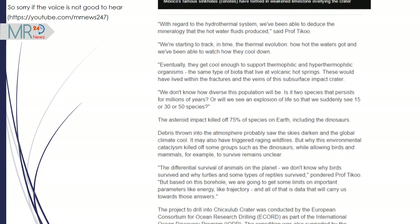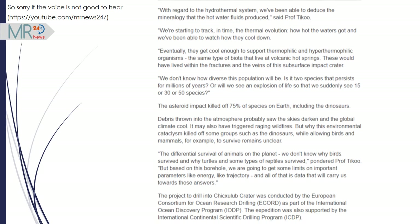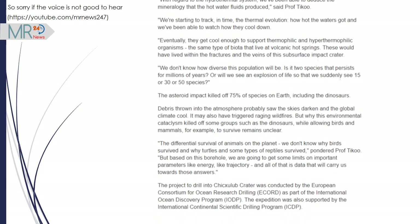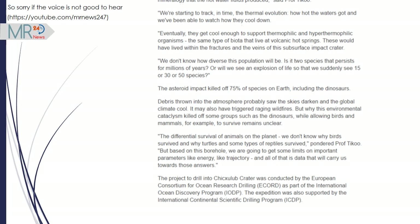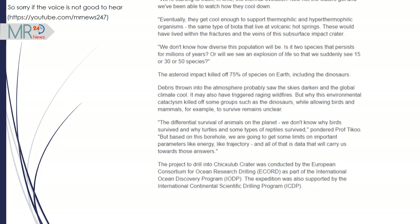The project to drill into Chicxulub Crater was conducted by the European Consortium for Ocean Research Drilling, as part of the International Ocean Discovery Programme. The expedition was also supported by the International Continental Scientific Drilling Programme.